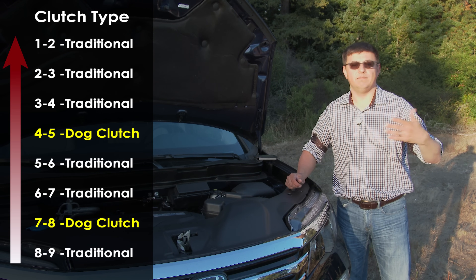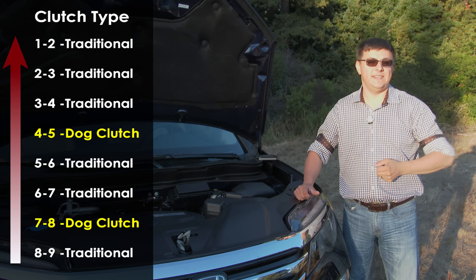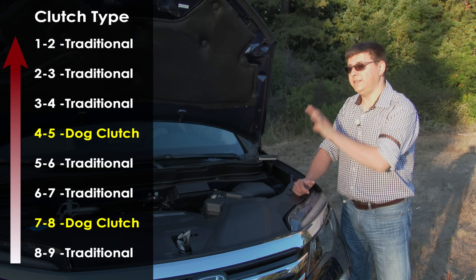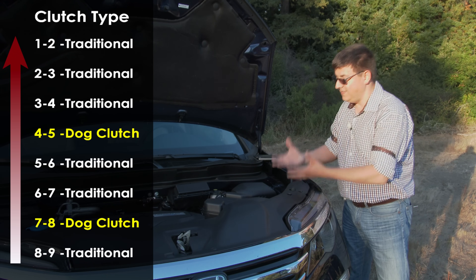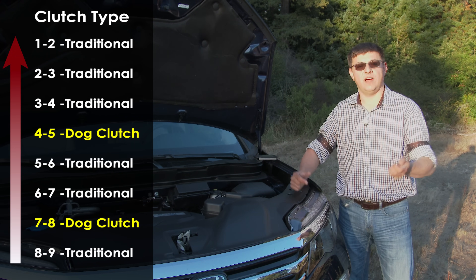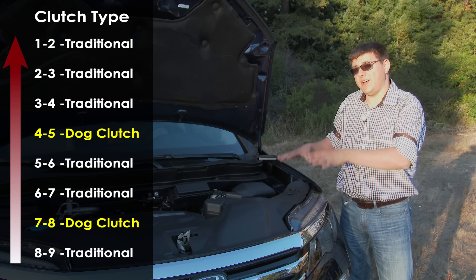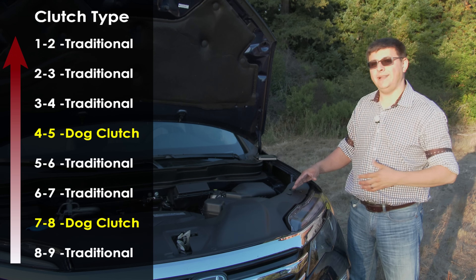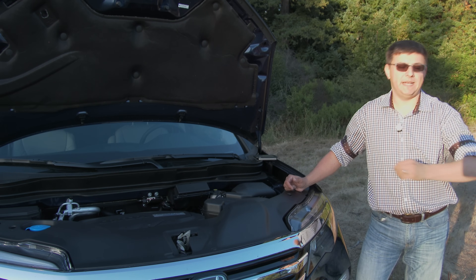Going from gear four to three will feel more like a traditional automatic, with that little rubber-bandy feel as the clutch pack engages the next gear. But going from gear five to gear four feels different, because the transmission has to basically shift to neutral, align those teeth, engage the clutch, and then go into the next gear. That can feel disconcerting — if you're rolling down a hill and driving in a sporty fashion, you engage the shift, get this neutral feeling, then perhaps a rev match from the engine, and then the next gear. It's a little less noticeable in the Honda Pilot than in the Chrysler 200 or Jeep Cherokee, but it's essentially the same transmission.